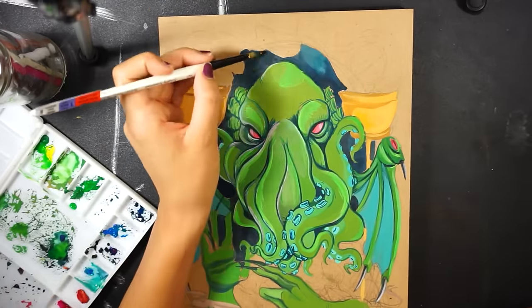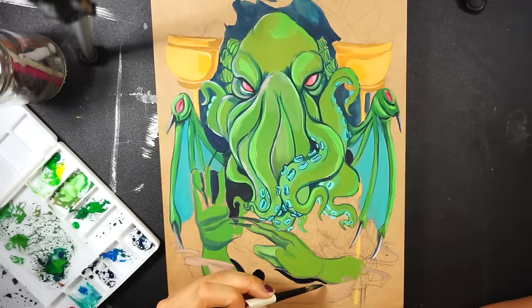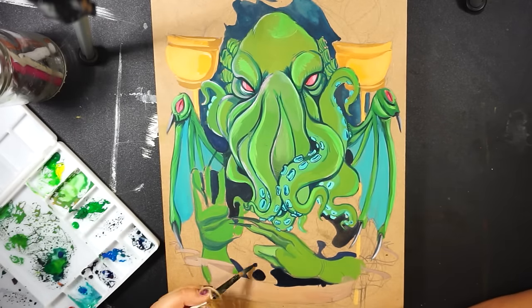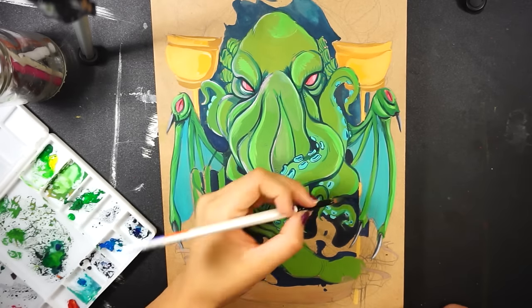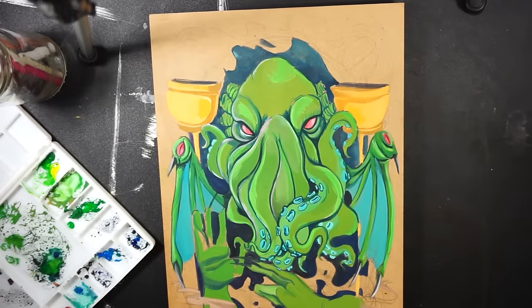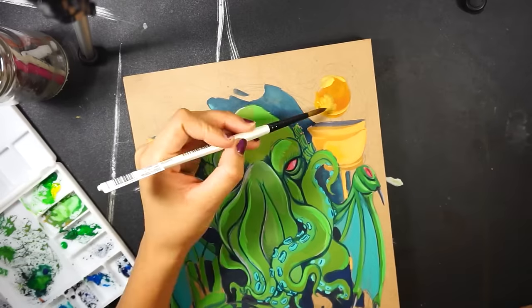I still think Reeves gouache was a fantastic set for starting out as a beginner. Sure there is a large and noticeable difference in quality, but for the price I got some paintings I liked out of the Reeves set and I'm still going to keep the tubes and probably use them in the future, if not then at least for fun or for work in my sketchbook.